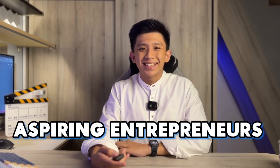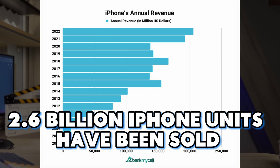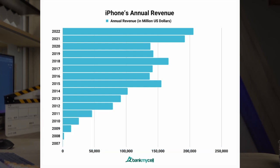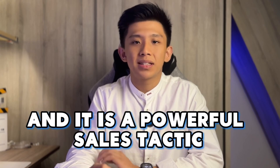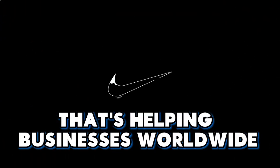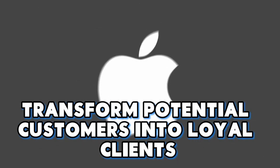Welcome back aspiring entrepreneurs. Have you ever wondered how over 2.6 billion iPhone units have been sold to date? In this video, I will break down the strategy used — a powerful sales tactic that is helping businesses worldwide transform potential customers into loyal clients.